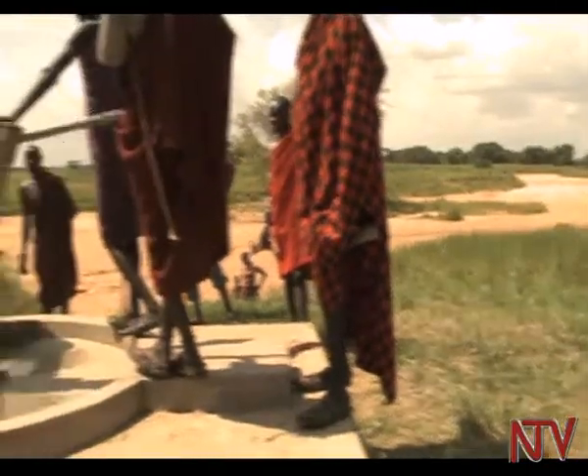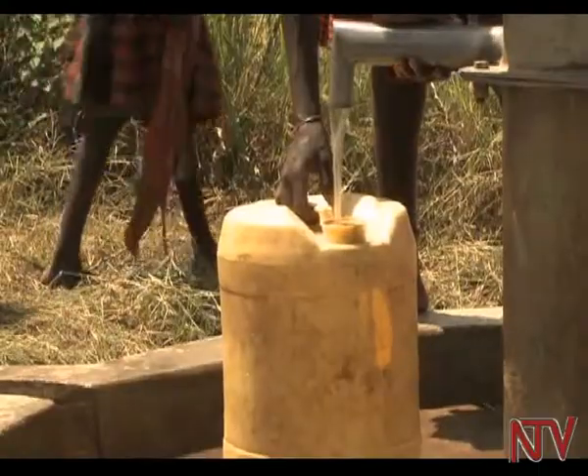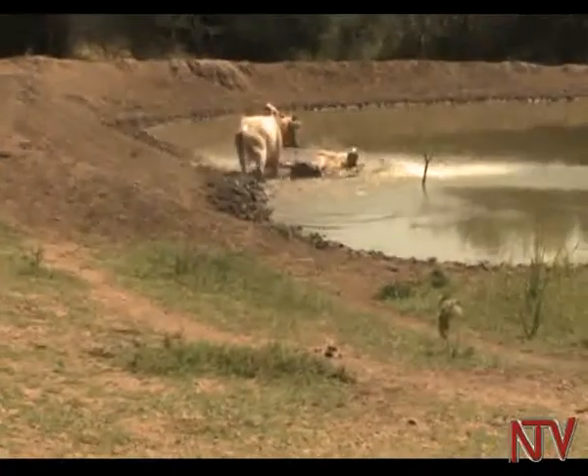A series of underground pipes have also been laid below the riverbed, leading to a borehole from which water can be pumped for domestic use or to water the animals. Sub-surface water dams are a unique thing. Because there are many of these seasonal rivers which we didn't know would be a source of water, especially in the dry season. At least now we know we can make use of some of these seasonal rivers that we thought were only useful during the rain season.